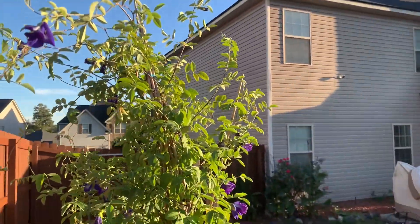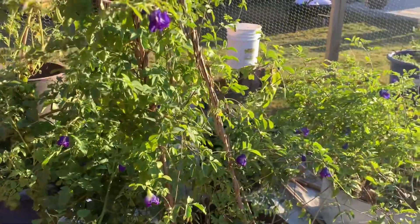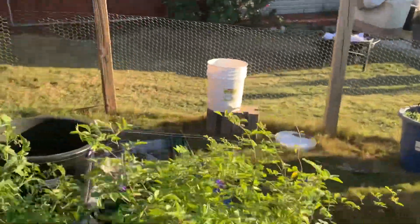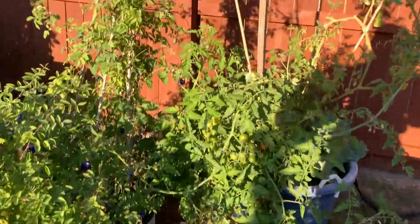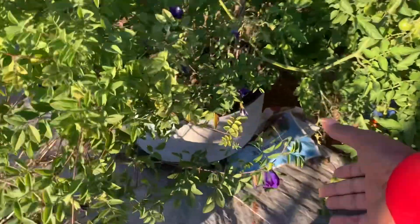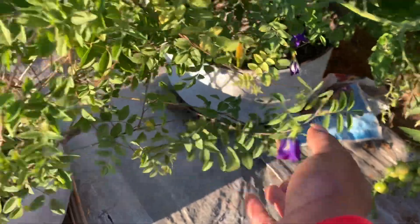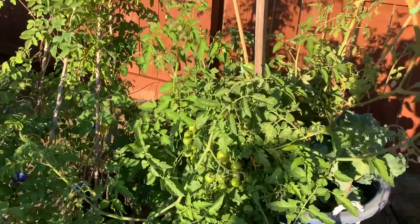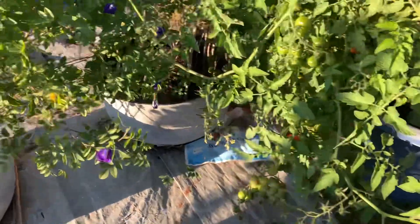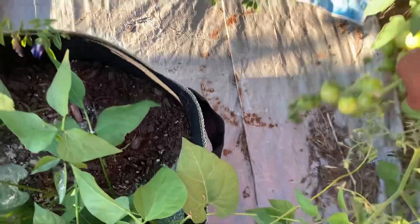My beautiful butterfly pea flowers are still going. I was talking to the New Orleans Gardener yesterday on her live, letting her know that Baker Creek has come out with two different types of new butterfly pea flowers this year. But of course it's already saying sold out, so you have to put your name on a notification list for when more come in.